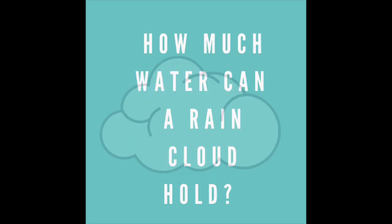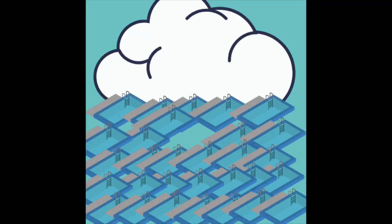That's about 300 floors. How much water can a rain cloud hold? About 66 megalitres, which means about 26 Olympic-sized swimming pools.